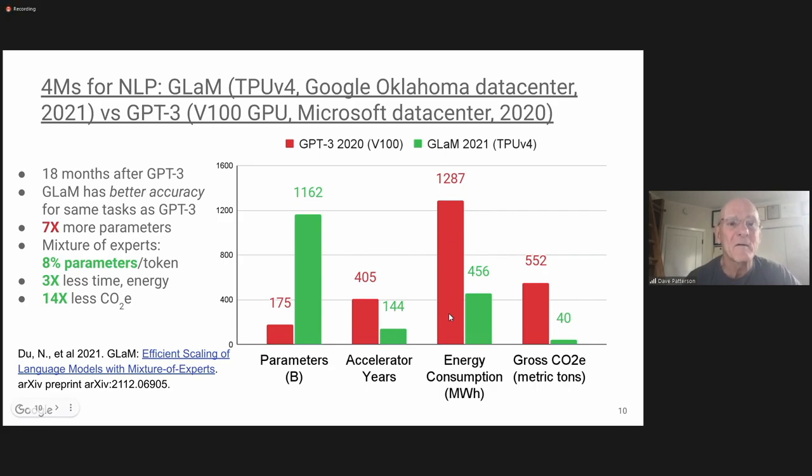This paper was done a couple of years ago, and there was already excitement about large language models because of what GPT-3 could do. GLAM is Google's answer to GPT-3 — it uses mixture of experts, so it has more parameters, a trillion parameters, 100 times more than GPT-3. But because it uses mixture of experts, it only accesses about 8% of the tokens each time versus 100%, so it's a factor of three less time and a factor of three less energy. Because GLAM was trained in Oklahoma compared to the average, that bumps it up to a factor of 14. In perspective: 550 metric tons of carbon emissions is about what 123 cars use in one year — it drops to 40, which is about nine cars in one year, out of more than a billion cars in the world.